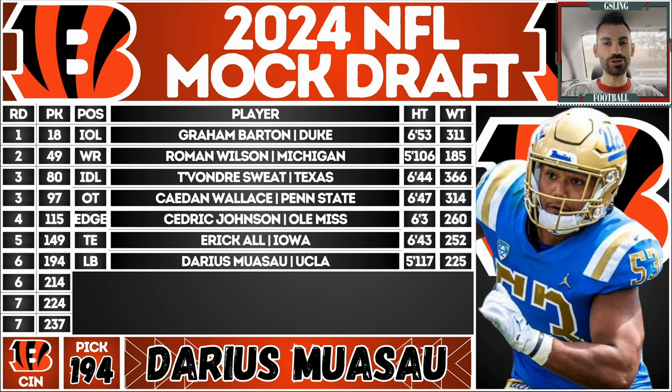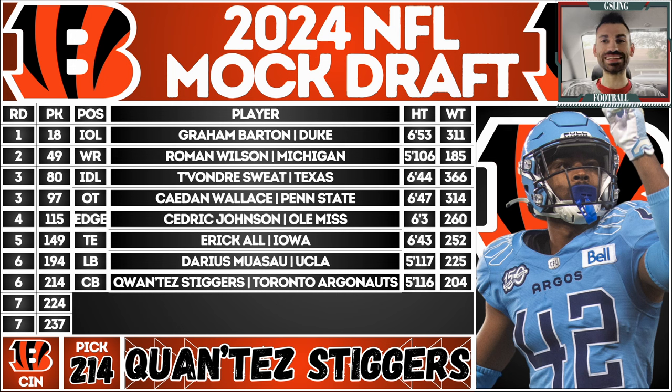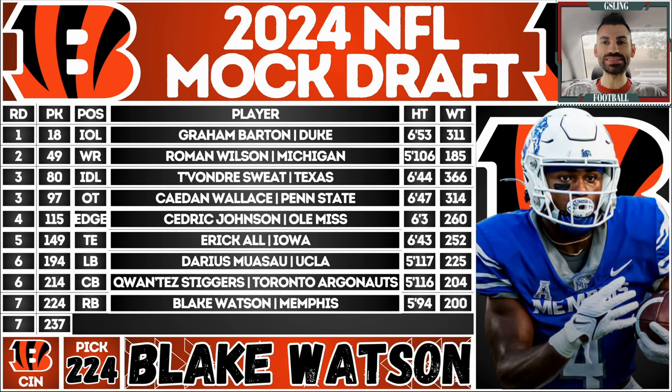First sixth-round pick: Darius Muasau from UCLA at linebacker — a tough, nose-down run defender who can compete as that third linebacker and provide special teams capability. He's got good vertical burst but isn't the most twitched-up guy, so you wouldn't put him in a ton of man coverage — though Lou Anarumo doesn't do that too much anyway. I love his instincts. Then, Quantas Stiggers from the Toronto Argonauts at cornerback — great story, lots of resilience, good burst, ball-hawking from off coverage. A fun prospect who can compete as a fourth or fifth corner.